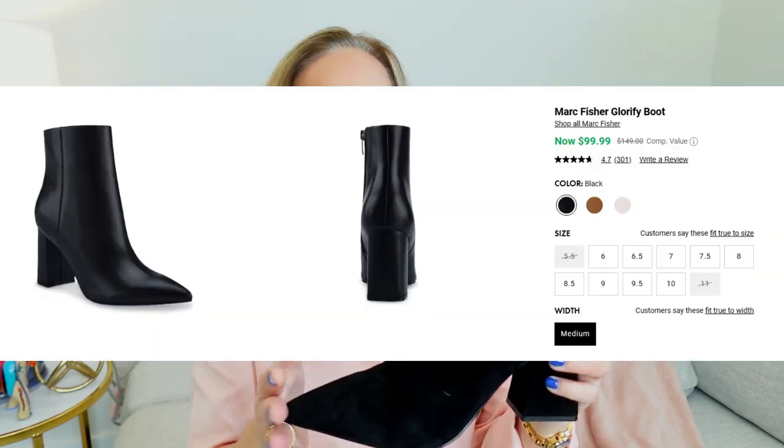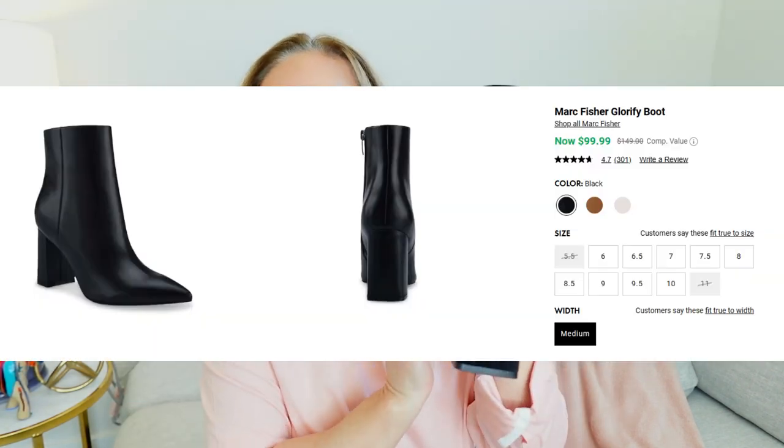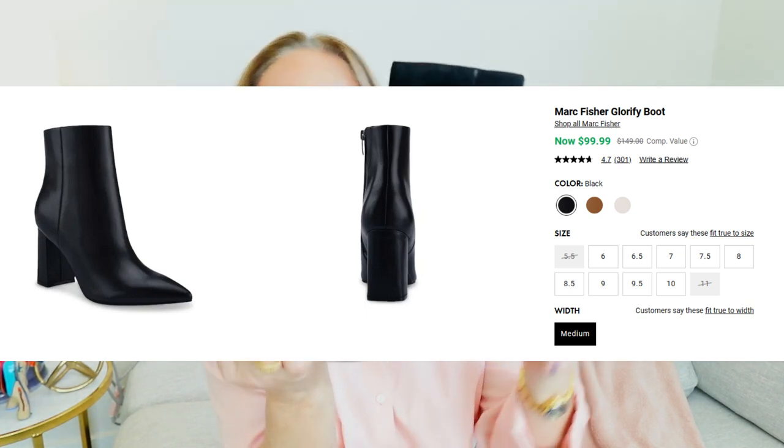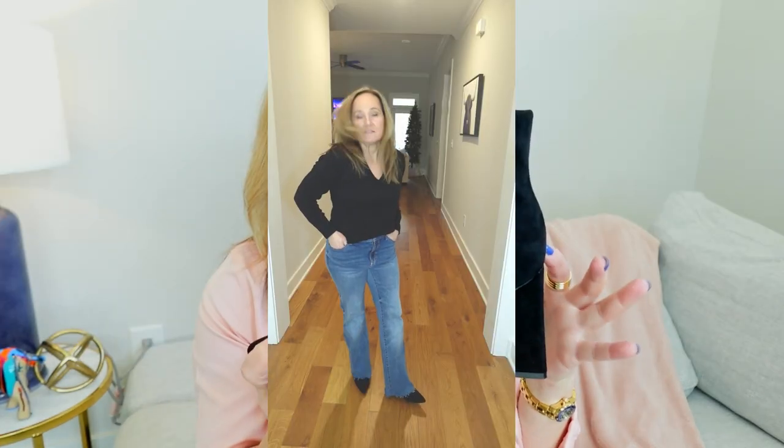The next style I'm going to show you is an ankle booty that was recommended by another influencer on YouTube. It is the Marc Fisher ankle booty. I purchased these for around $99, and they are fantastic.